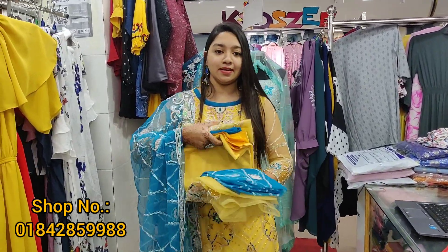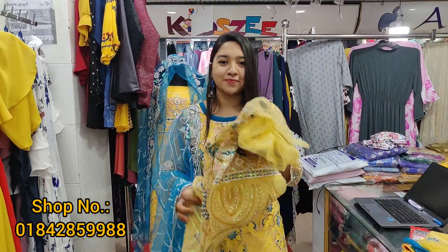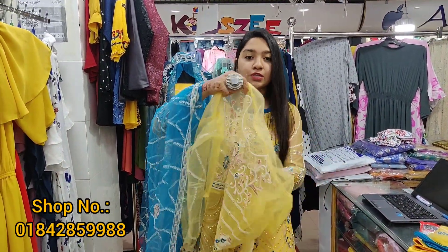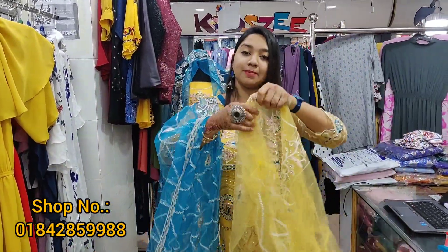100% original. The Pakistani dress is the original Indian dress. The dress is girls' fashion — totally the same dress for girls.